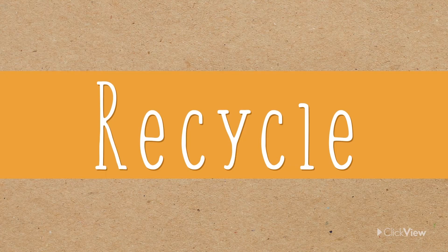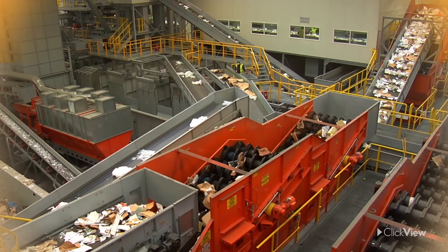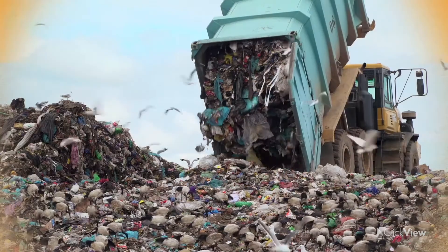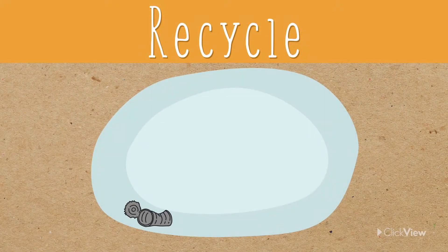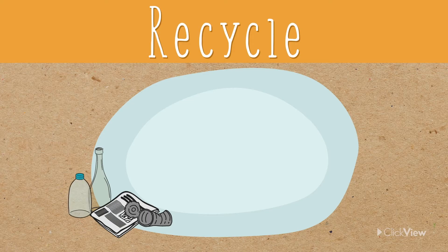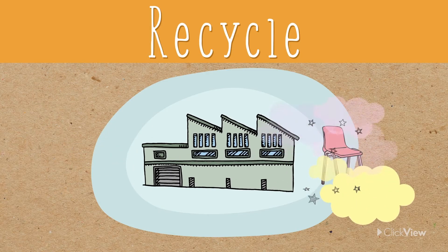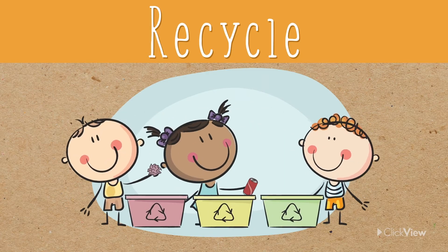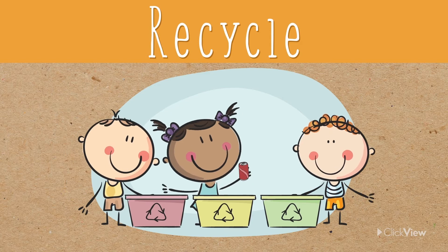Recycle means to transform waste into things we can use again. When we throw something away, it's important to know what it's made of and how it should be thrown away. Some things can be recycled, and other things go straight to landfill. Items like cans, glass bottles, paper, and some plastics can be sorted and sent to a factory where they are reshaped into brand new items. So next time you go to put something in the garbage, have a look at what material it's made of and put it in the right place.